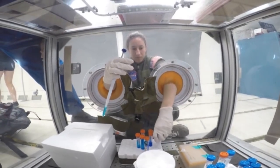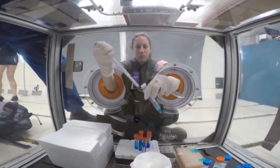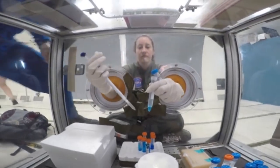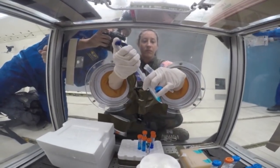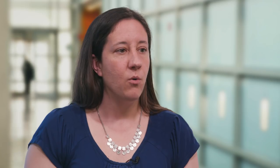One of the main challenges of this study was actually getting samples from the space station back to the lab. For epigenetic studies, it's very important to get freshly isolated cell types out of the blood, because DNA methylation can vary wildly amongst tissues and cell types in the body. So when Scott was on the space station, he had to draw blood the day a supply delivery arrived and put it on the returning spacecraft.